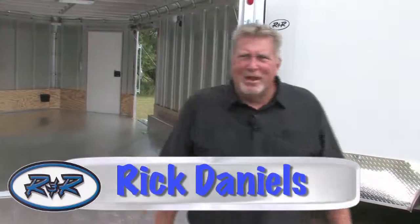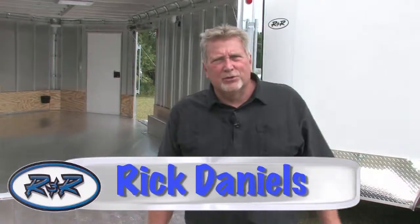Welcome to R&R Trailers. My name is Rick Daniels, co-owner of R&R Trailers, and for the next three or four minutes we're going to try to show you, explain to you, and tell you how we can get you an aluminum trailer at a reasonable price.